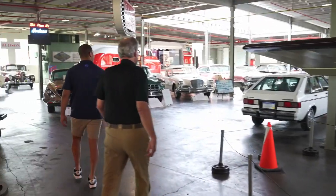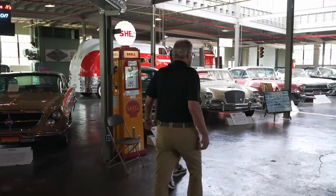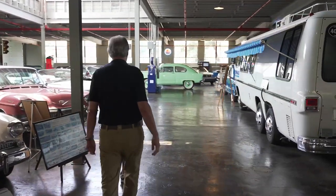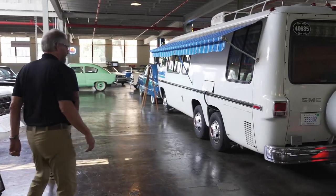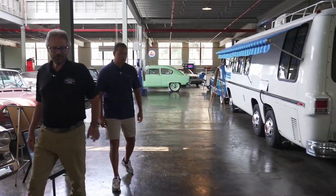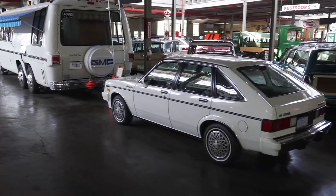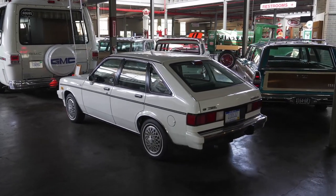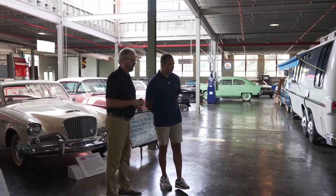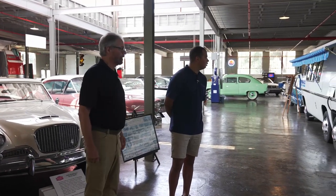Look at that — the GMC Motorhome. This was an early one owned by a GMC executive and it's all original, hasn't been restored. He donated it a couple of years ago — his name was Bob Sovis from Fenton, Michigan. One of the unique features is his little tow car with it — a little Chevette. Most Chevettes are long gone, they rusted out, but the thing that makes this one really unique is it's a diesel-powered Chevette. I think they only made about 1,200 of them. It's a pretty rare little combination.